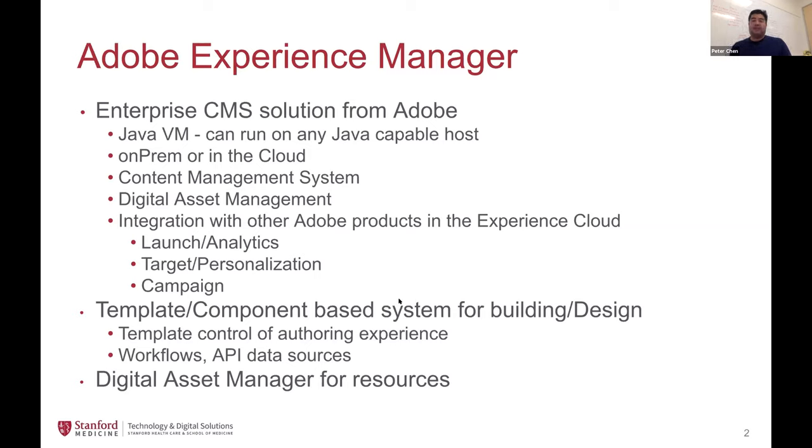Templates basically control the authoring experience through what our developers and coders build outside the out-of-the-box AEM experience. They can define what the template looks like, what areas can be edited, and what areas cannot. So a masthead or logo area is predefined, allowing us to keep a consistent look and feel across the School of Medicine while giving people the ability to customize things like their site name. We work with our partners in the School of Medicine marketing and communications group to refine the design and keep the brand consistent.